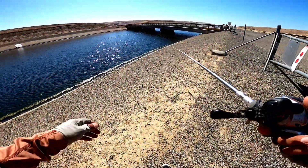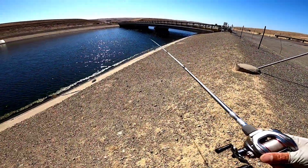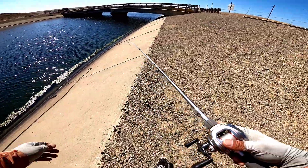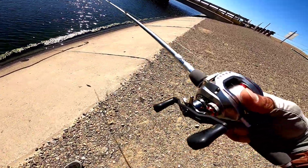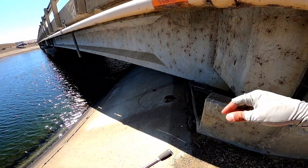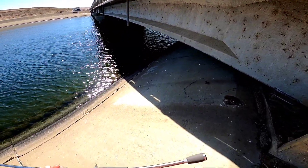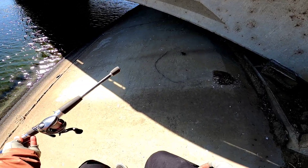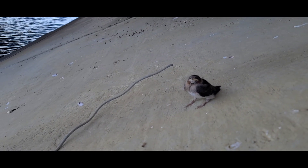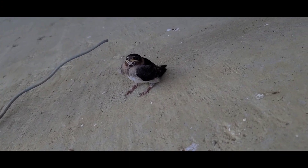Alright guys, we just got to the aqueduct. We can use this later — we can get on some striper or some marshmallow pass action. There's a little bird chilling right here, little baby bird. Must have fell out of the nest.